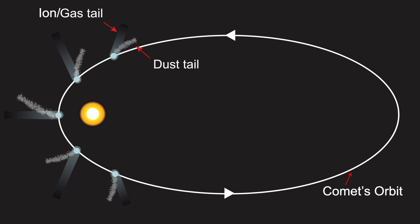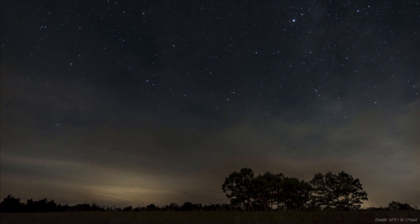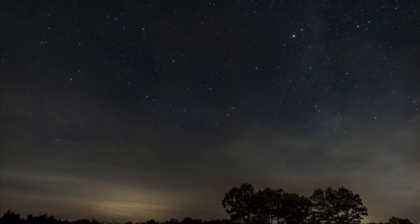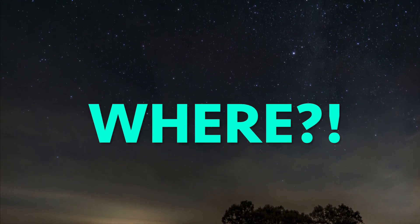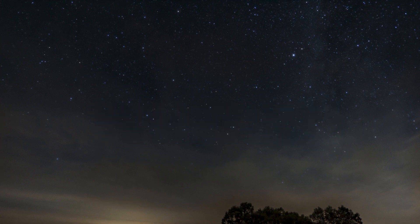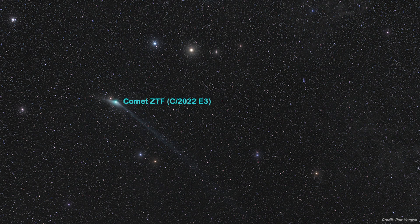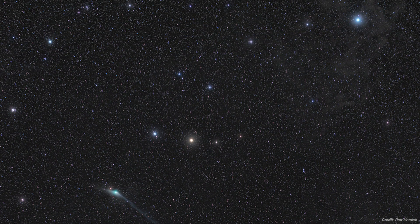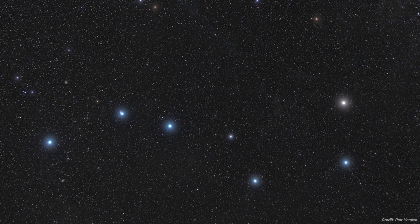Since all comets are visible to us for only a given period of time, how much longer can we expect to see the green comet in our skies? The green comet's trajectory has brought it through the part of the sky near the North Celestial Pole, where the star Polaris can be found at the tip of the Ursa Minor asterism, which sits opposite to the Big Dipper asterism in the constellation Ursa Major.